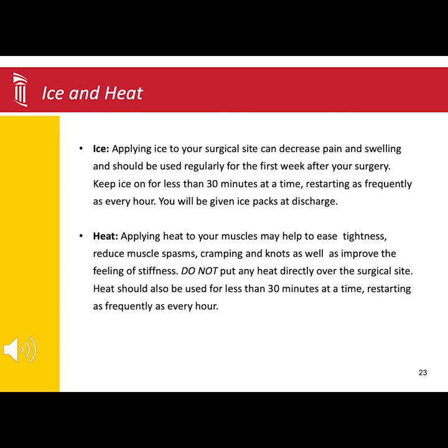Heat can be used on muscles that feel tight or stiff. You cannot put heat directly over the incision because the heat helps increase blood flow to those muscles, which allows them not to feel so tight and tense. Still, the increase in blood flow could cause the incision to bleed.